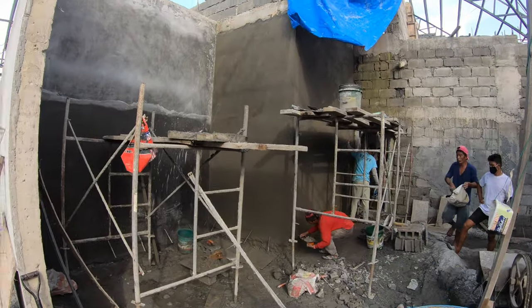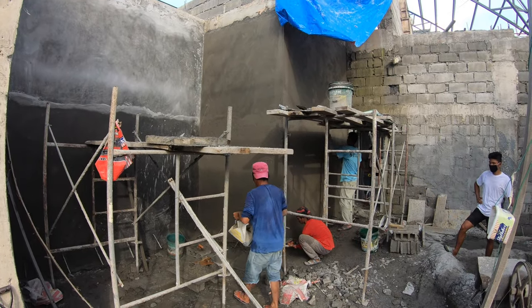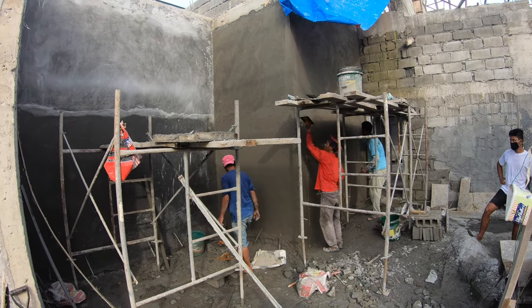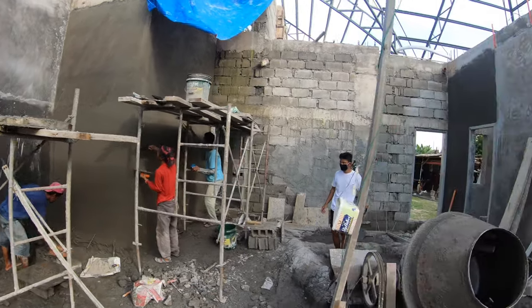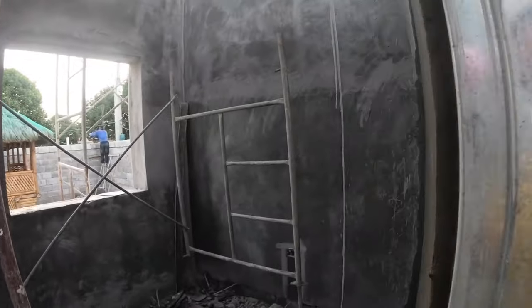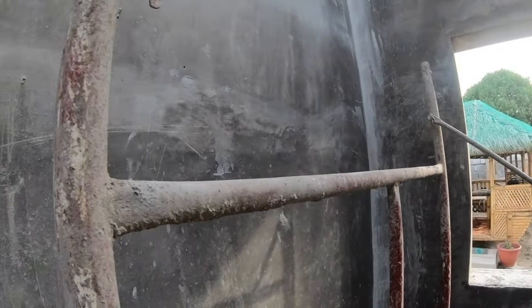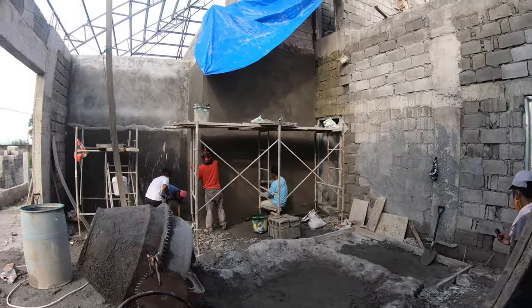These guys have been working the plaster coat pretty much all day, trying to get this corner just right. The foreman came over and worked on it a little bit to make sure the corner's good. There's smooth coat on the bottom half of both of these. Mr. Ben has finished with the inside of the garage bedroom — whether you want to call it a maid's room, garage bedroom, or mother-in-law's quarters, the inside is done.